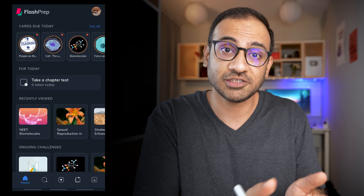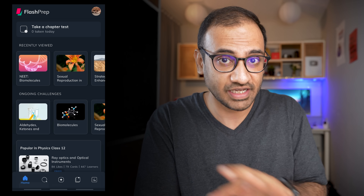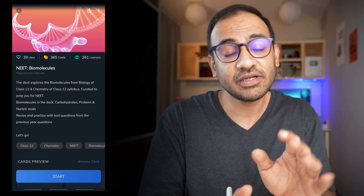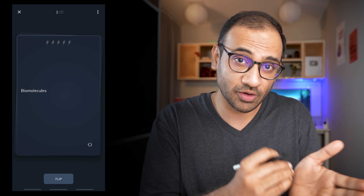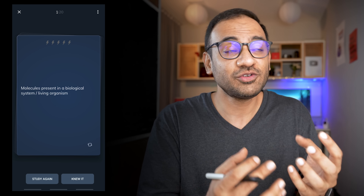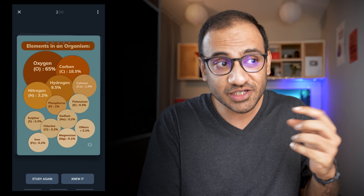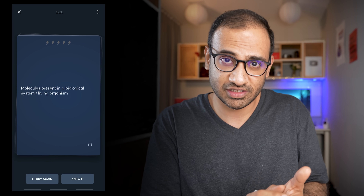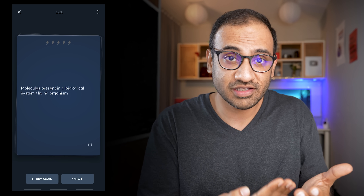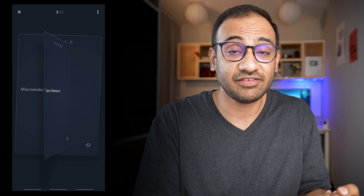For NEET UG aspirants, there is a particular app I want to talk about called Flash Prep. It has both active recall and spaced repetition built in. It has both flashcards and MCQs. Flashcards show you a question or a word, and after reading that you start thinking about the answer from your knowledge base — going to the depths of your brain to retrieve the information. You then turn the flashcard around and compare your answer with the flashcard answer, thereby revising actively.